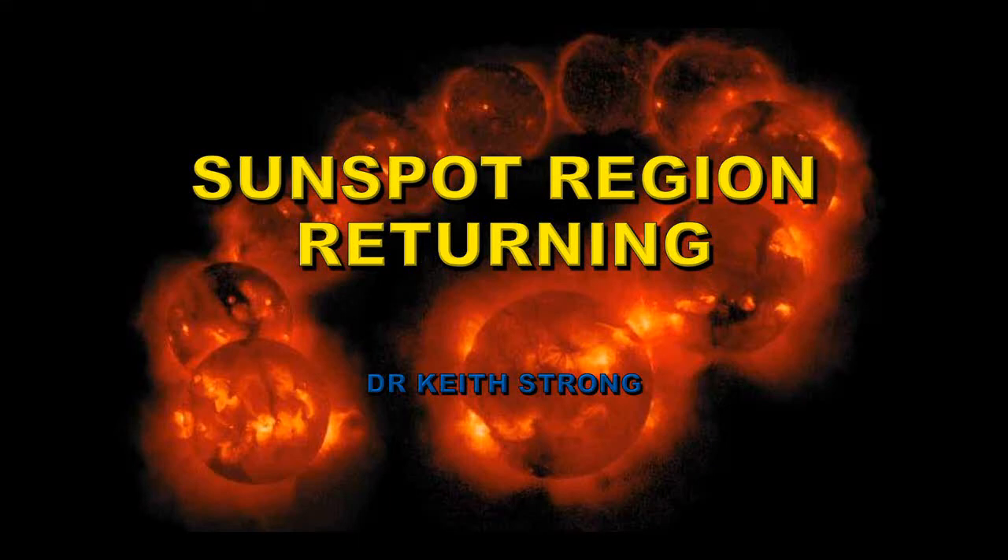Welcome! It looks as though we have a sunspot region returning after exiting over the West Limb a couple of weeks ago. This is quite a rare occurrence for this time in the solar cycle, when active regions tend to be very short-lived.